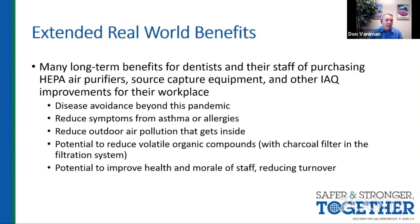It's important to mention that there are some secondary benefits of this. We're spending a lot of time and effort on this because we're at what we hope is the tail end of this pandemic. But there are a lot of secondary benefits — just indoor air quality, disease avoidance with other illnesses and bacteria, and reducing outdoor air pollution.